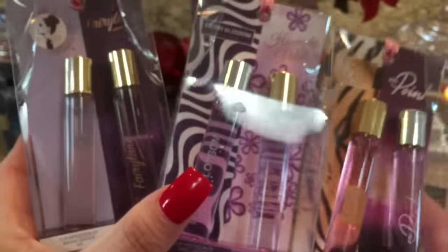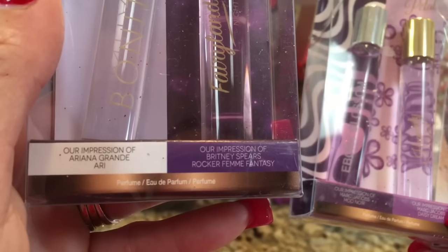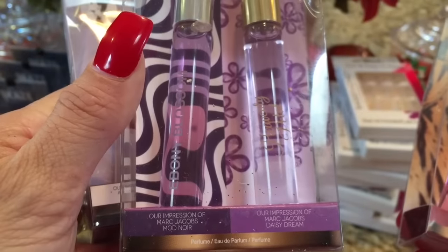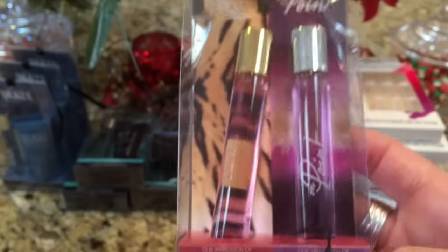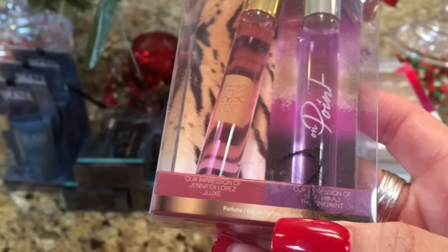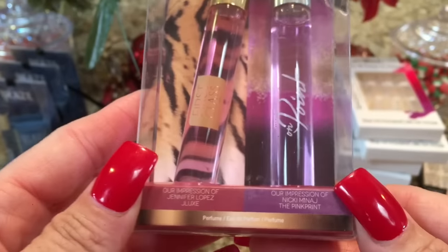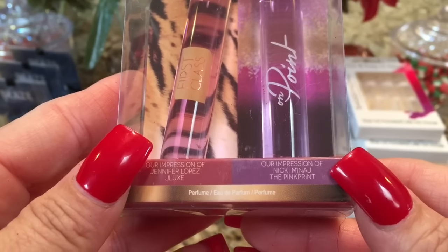I also got the women's colognes. Rock Femme Fantasy is a dupe for Ariana Grande Ari. Then there's a dupe for Marc Jacobs Noir and Marc Jacobs Daisy Dream — these look pretty in the packages. And a dupe for Jennifer Lopez Jay Lux. And a dupe for Nicki Minaj The Pink Print. I think I want to buy another set just to see what those smell like, but those will be gifts.